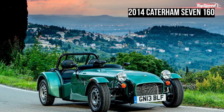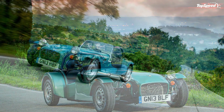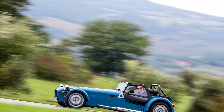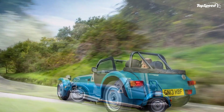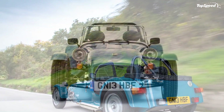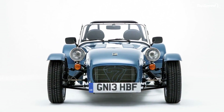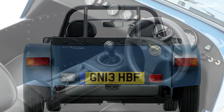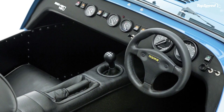If you've seen one Caterham 7, you've seen them all, and the 7-160 is no exception to that trend. The only variance is that the rear of the 160 takes its inspiration from the first generation 7. This gives the 7-160 a simple and retro look, and helps keep its weight as low as possible — 490 kilograms to be exact.